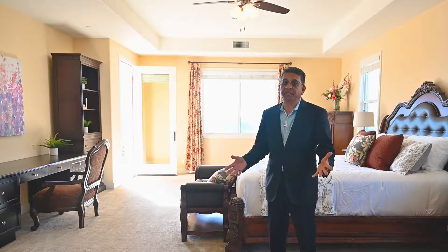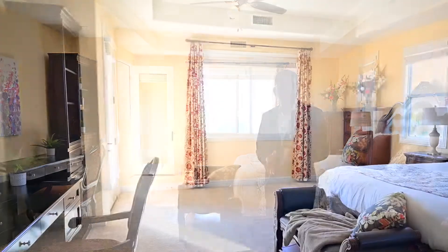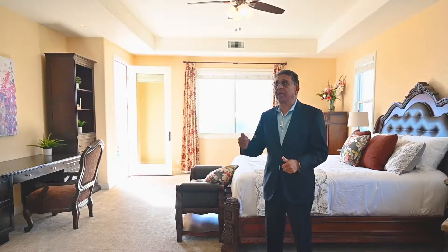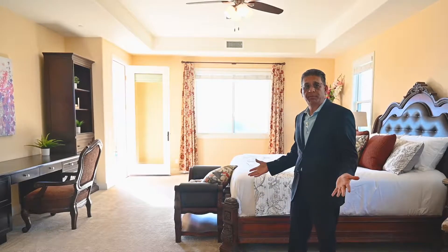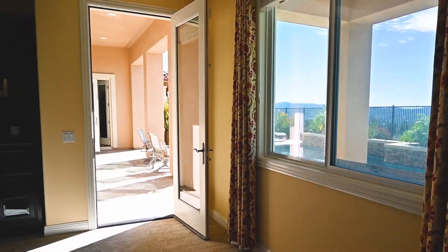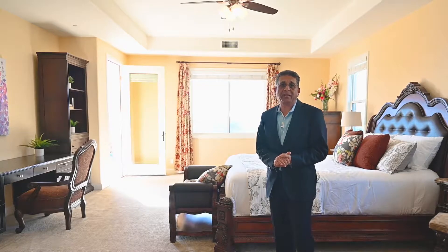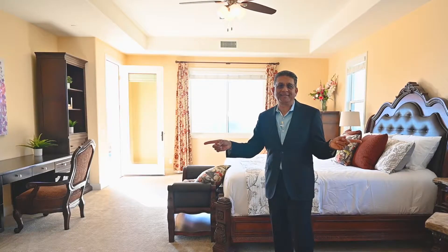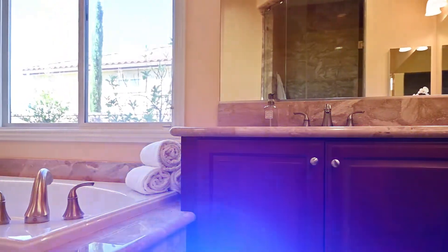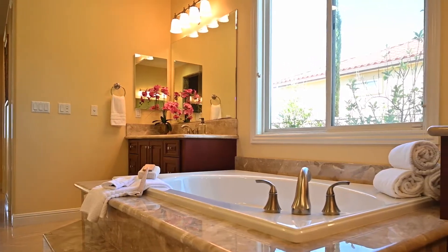Let's get started on the tour of this five bedroom, five and a half bath house. One of the best features is it has five en-suite bedrooms. In fact, it also has two master bedrooms — one downstairs and one upstairs. As you can see, this is a huge master bedroom downstairs. You can see the views outside towards the Catalina. It has an exit or entrance to the pool in the backyard, and I'll show you the huge master bathroom with two walk-in closets on each side.